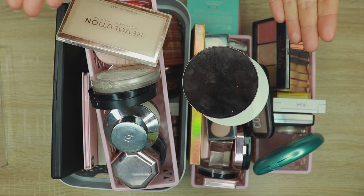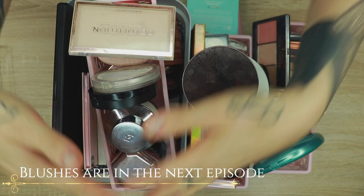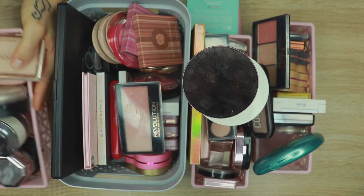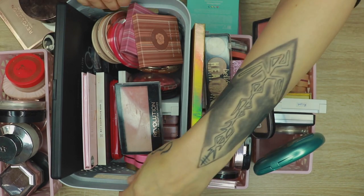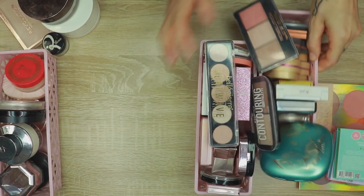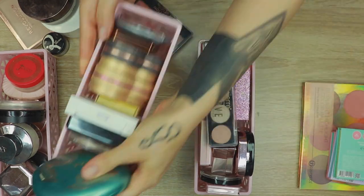So what do we have here? We have my face powders — basically setting powders, bronzers, highlighters, and blushes. The biggest part is the blushes. Let me make room for everything. I think I'm going to start with the powders because I hope I can go through them quicker. I'll use the blushes last, and the highlighters can go there, and bronzers over here.